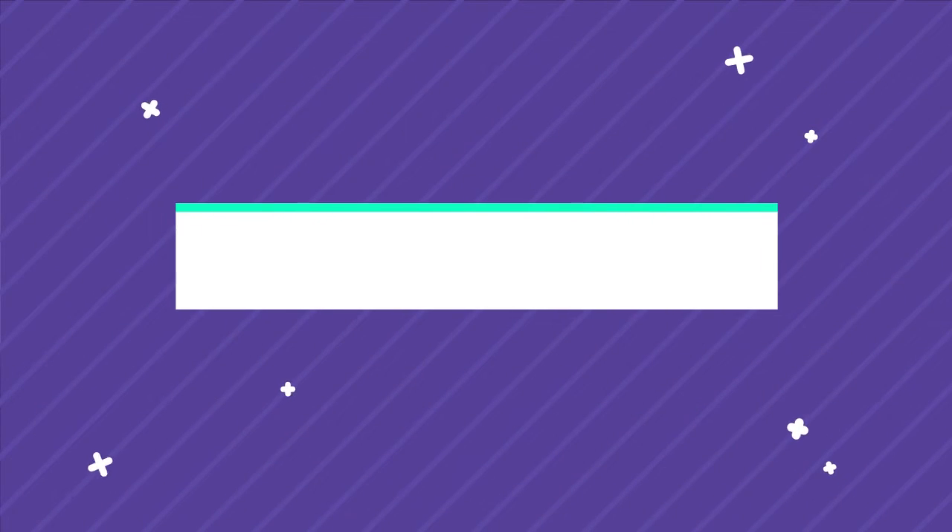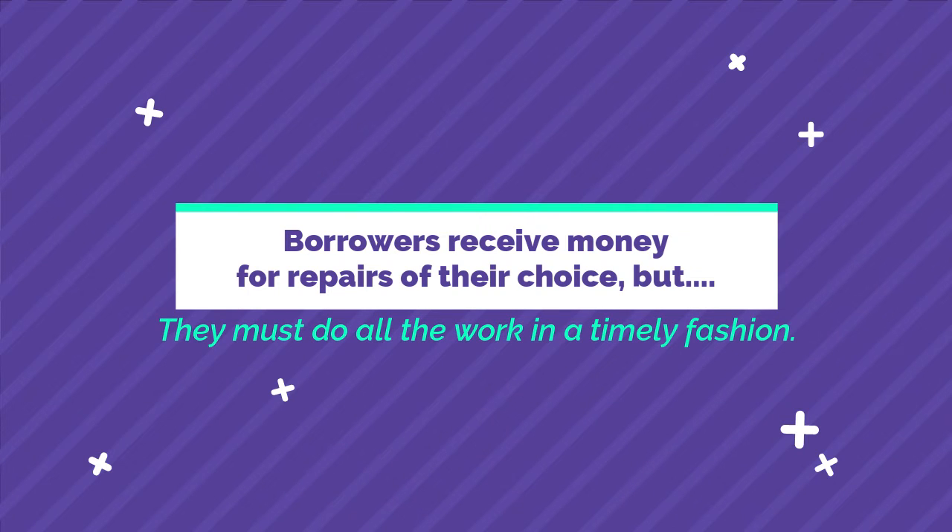When I'm showing property, sometimes people say, 'I really don't like this flooring,' and they think they have to come up with extra money for that. But if you have this loan and you qualify for it, then it's perfect — it's all included.